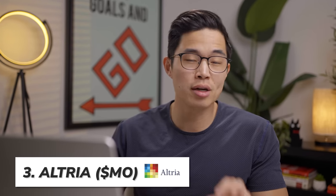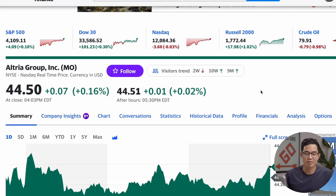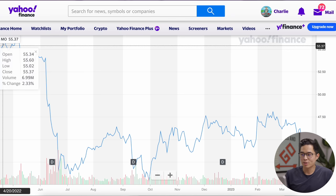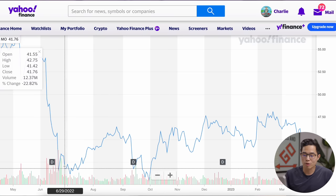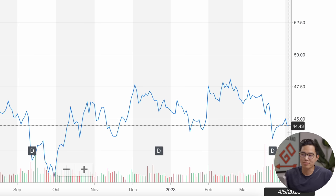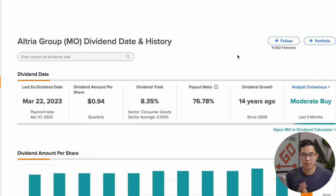The next stock is Altria, stock ticker MO. One share of Altria is trading at $44.50. Looking at the price chart, MO was hit pretty hard in the last year — we started at about $55 a share, dropped drastically down into the 40s, and have since remained consistent in the mid-40s. Altria has a very high dividend yield of 8.35%, much higher than the sector average, meaning for every share of MO you're paid $0.94 per quarter. The payout ratio is 76.78%, which is pretty high and makes this a more risky investment.